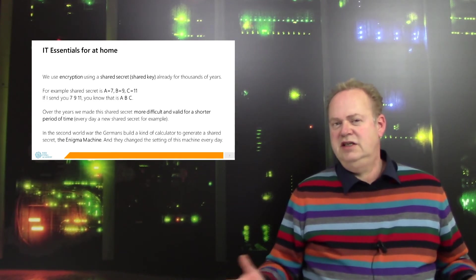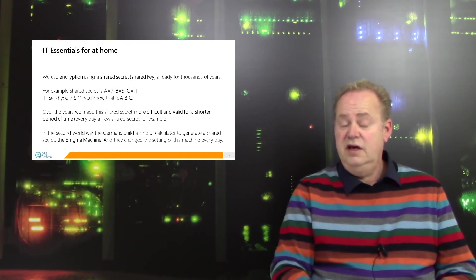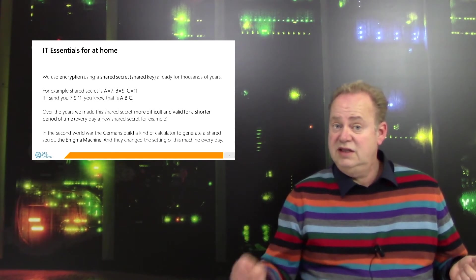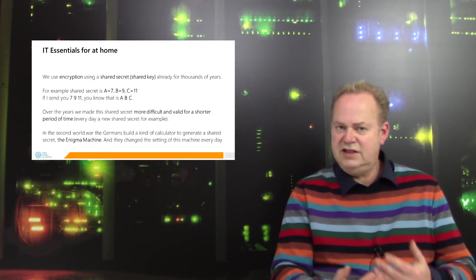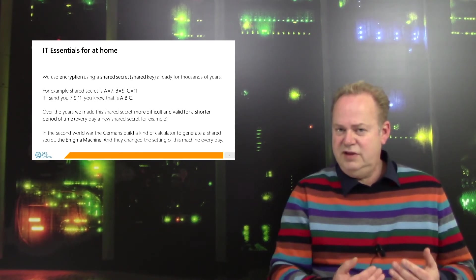What do I mean with a shared secret? Well, we both agree on a certain key. Simple example: let's say 7 stands for A, 9 stands for B, 11 stands for C. If we both know this secret, I can send you 7, 9, 11, and you know that's A, B, C. So we both have a shared secret.